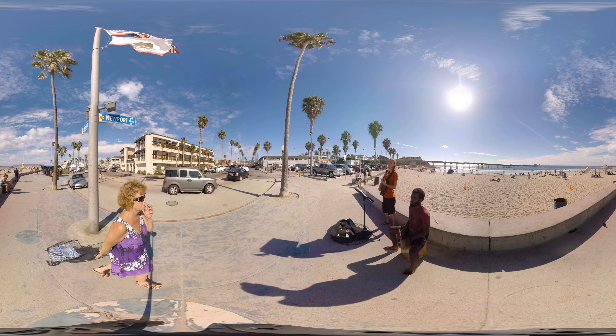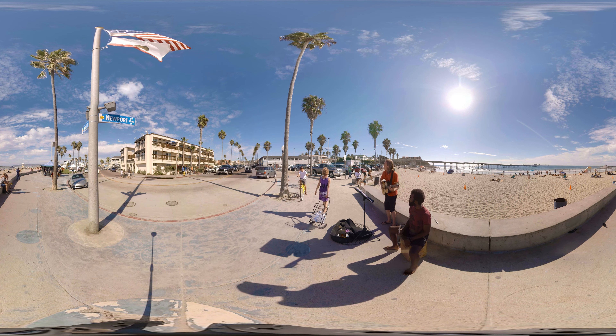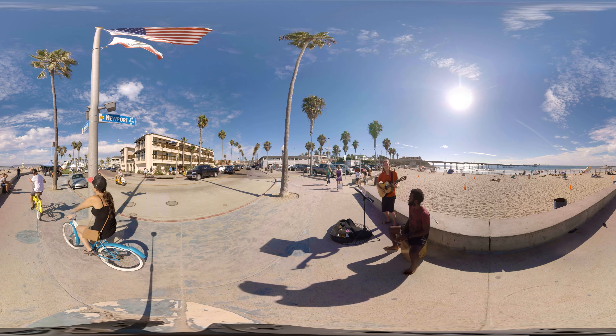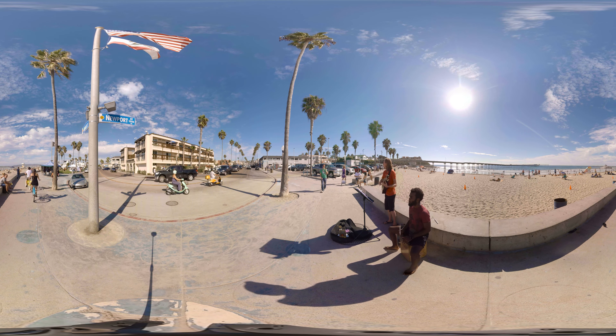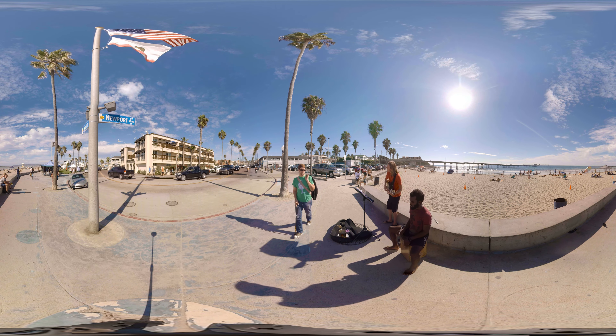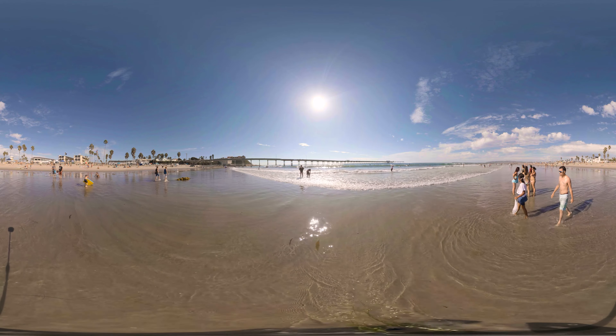Ocean Beach is home to some 80,000 residents. Some say the spirit of the 1960s is still alive and well on Ocean Beach. You'll always find people playing music, enjoying the sun, and looking out to the beach to find the best surf in San Diego.